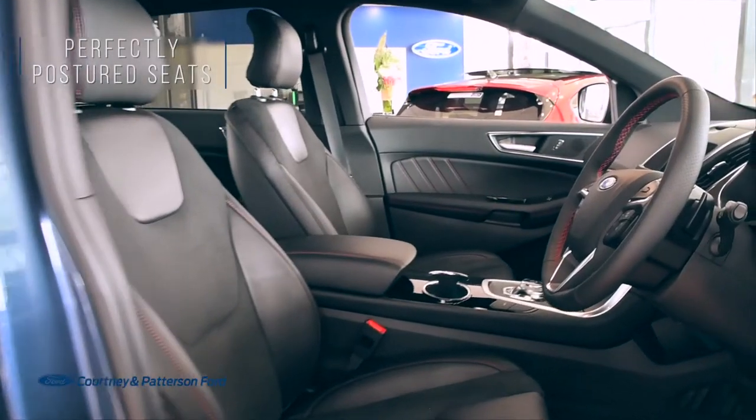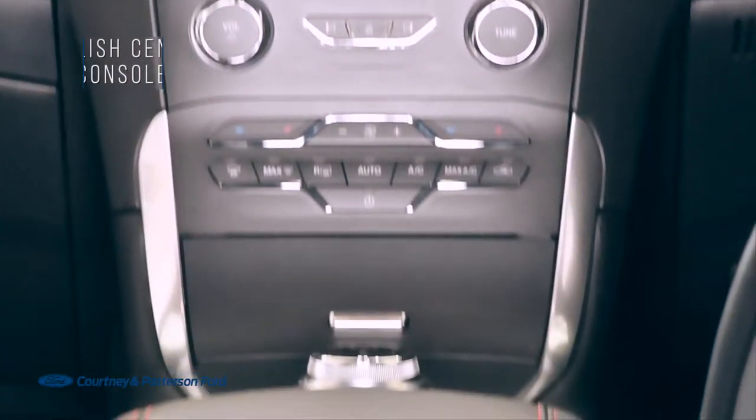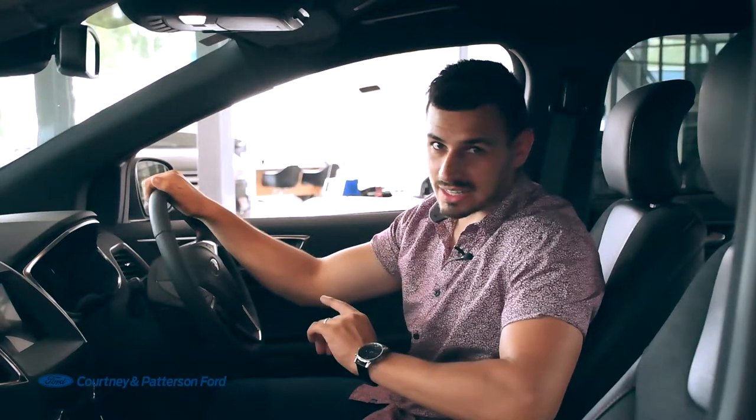Step inside the classy looking Endura and you'll be greeted with perfectly postured seats, wheel mounted controls, an interactive touchscreen and this stylish centre console. Nothing but pure comfort and luxury in here.